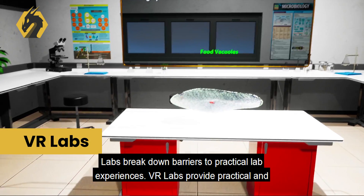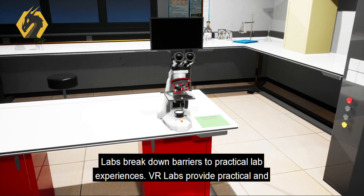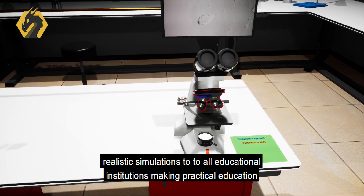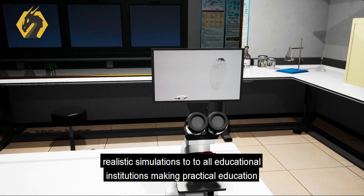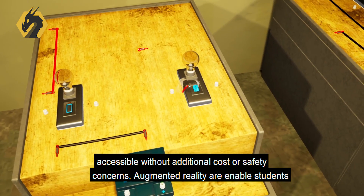VR Labs break down barriers to practical lab experiences. VR Labs provide practical and realistic simulations to all educational institutions, making practical education accessible without additional cost or safety concerns.